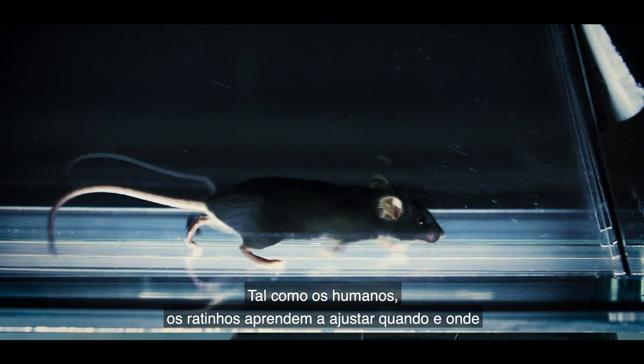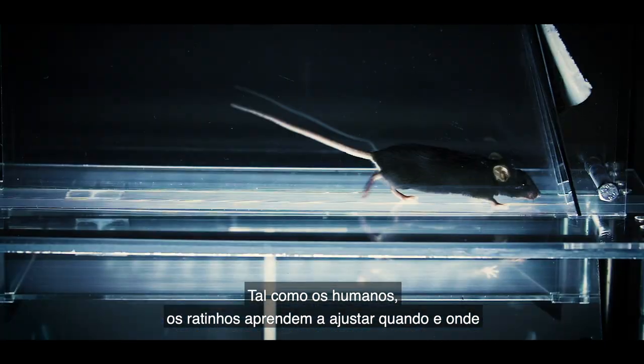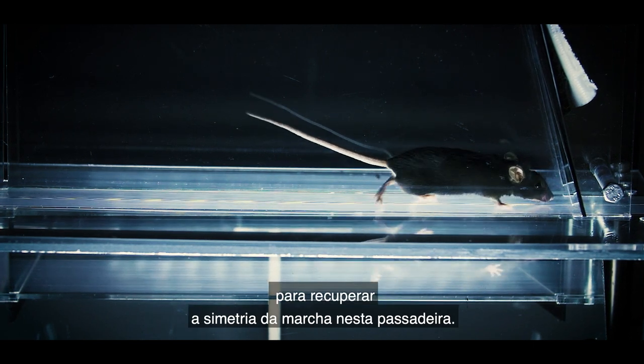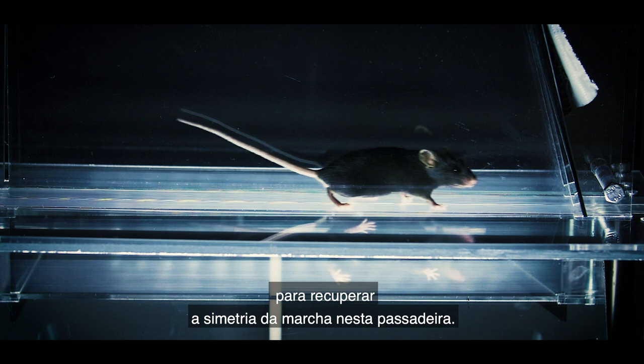Just like humans, mice learn to adjust both where and when they're putting their paws down in order to regain gait symmetry during this split belt walking.